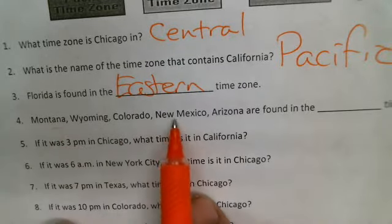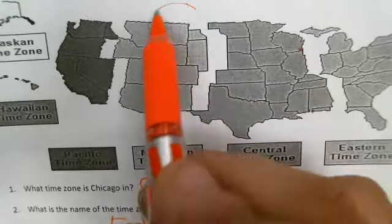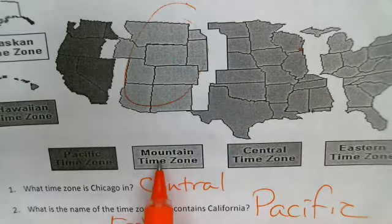Montana, Wyoming, Colorado, New Mexico, and Arizona are found in this section right here — the mountain time zone.